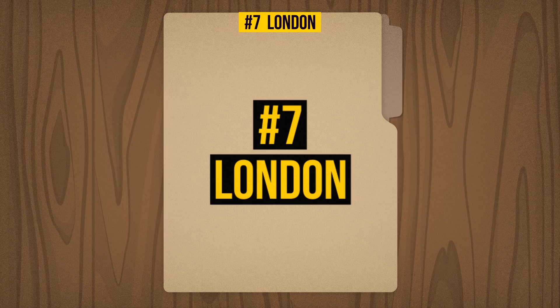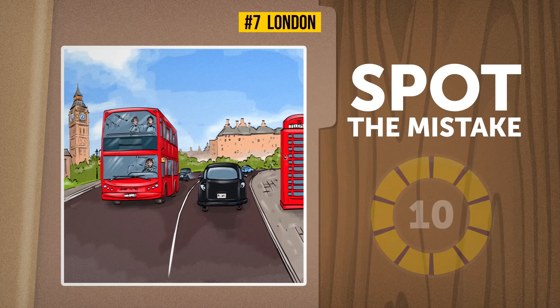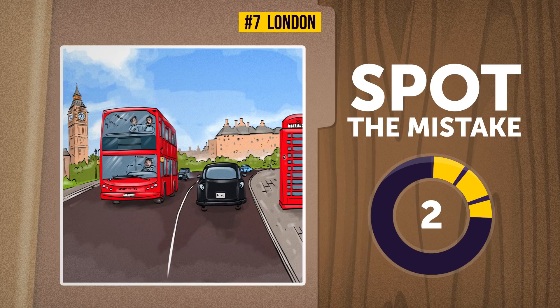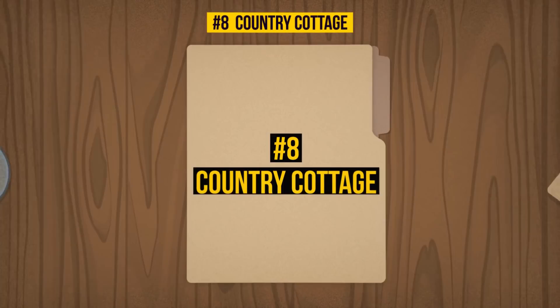Seven: London. How about some sightseeing? London has all kinds of places to visit and their famous red double-decker buses can take you anywhere you want, unless something will prevent that from happening. Your 10 seconds start now. This one might have been a little tricky for those who don't know traffic laws in the UK — they actually drive on the left side of the road over there, and this picture does not depict that.